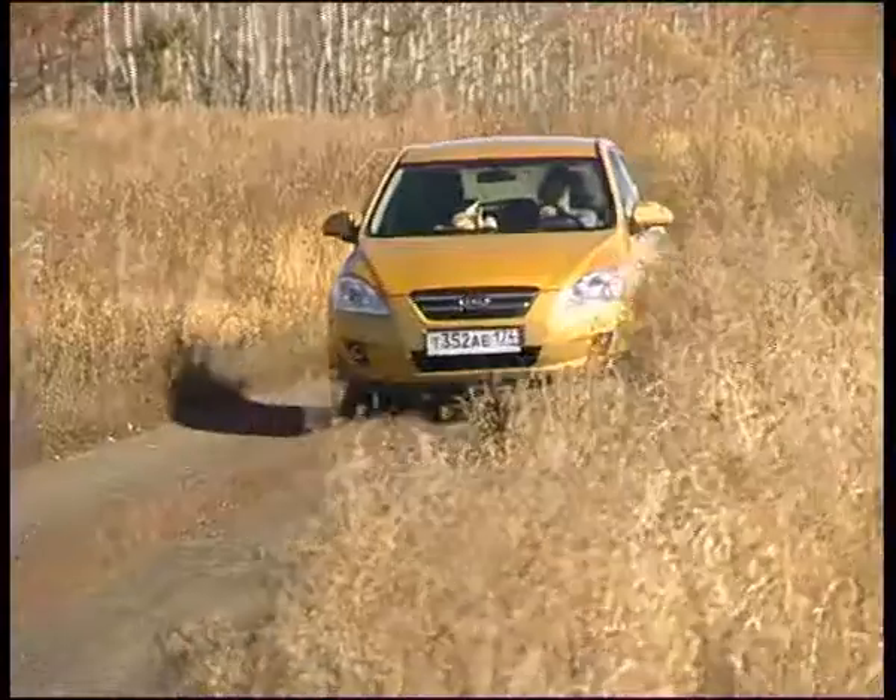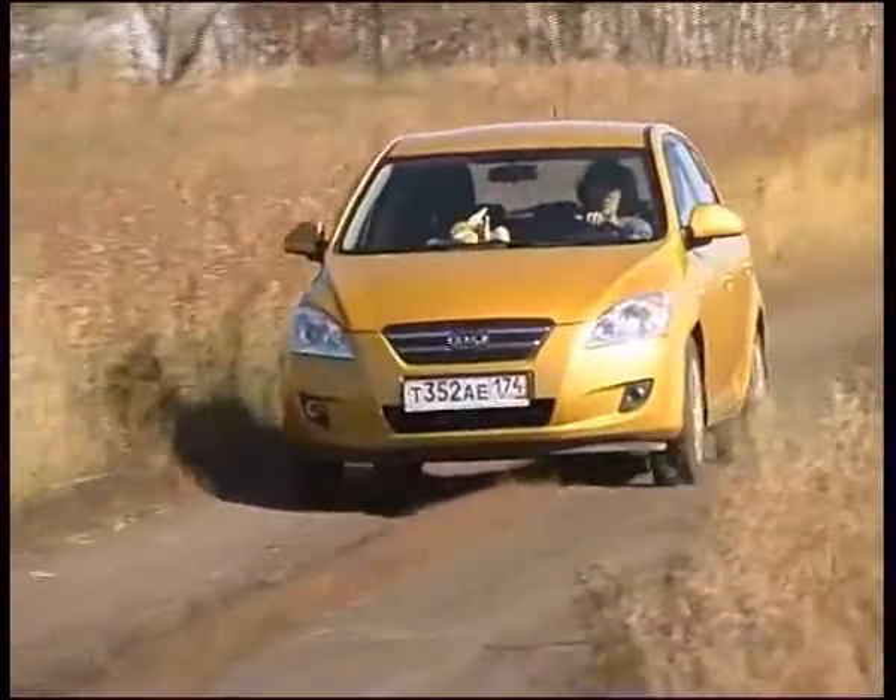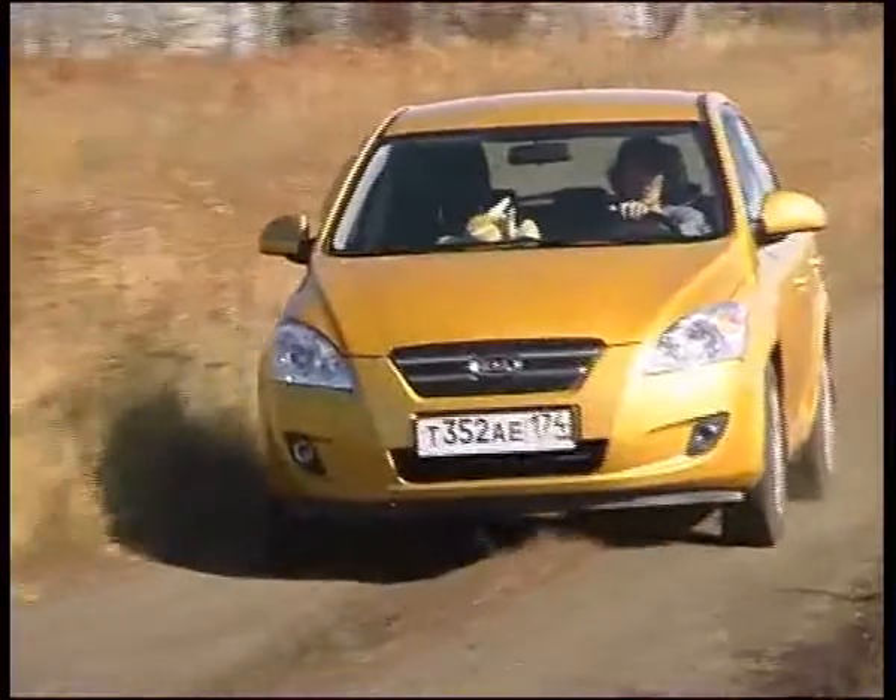This car is like this. To show this car, we decided to ride on the road. If it's the camera, it's not a problem. You know, I don't even think about it.